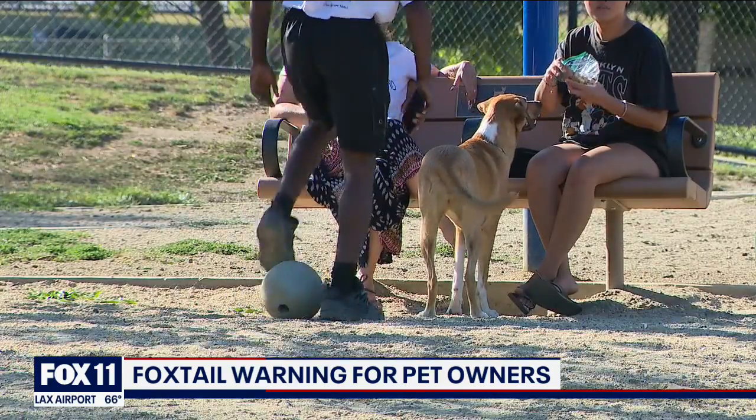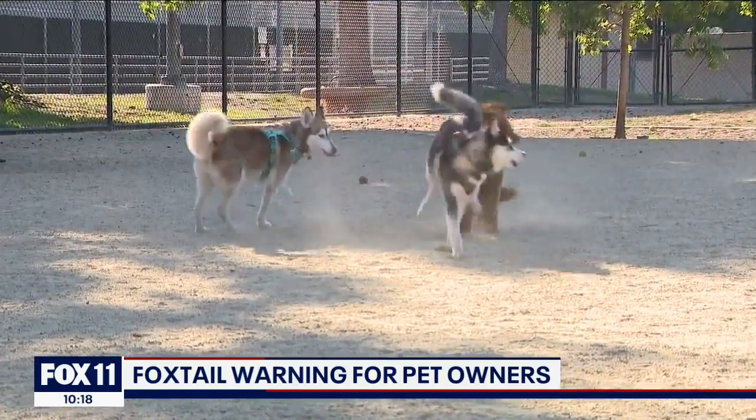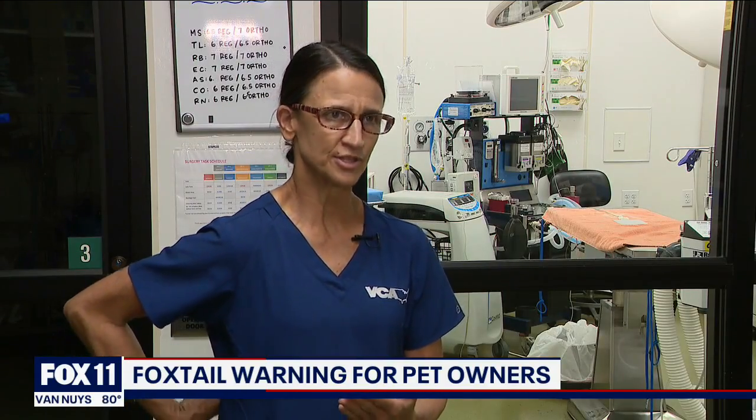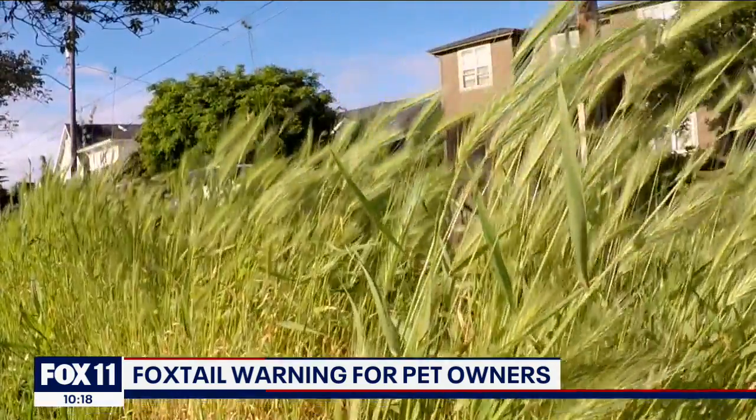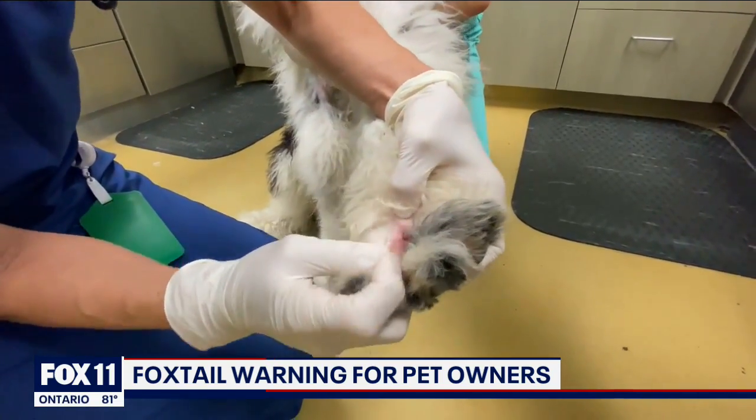The thing that really scares me about them is that they seem to sometimes go in one side of the dog's body and come out another. That is true. I've actually seen cases where they come out over the dorsal back area with a little abscess. So foxtails have no limitations as to where they can migrate, and they're actually very dangerous.